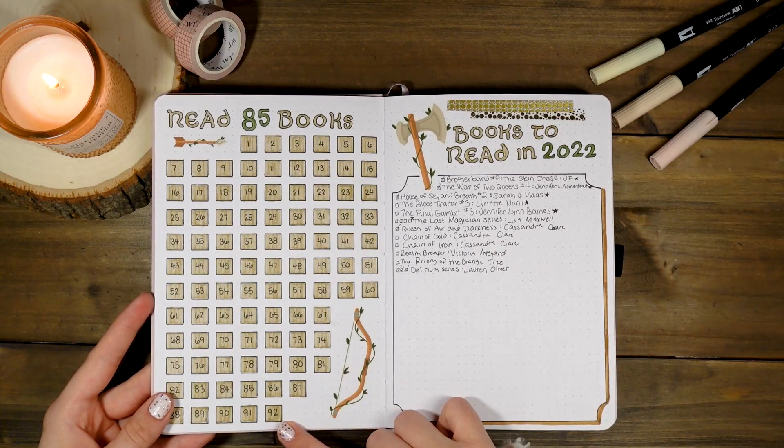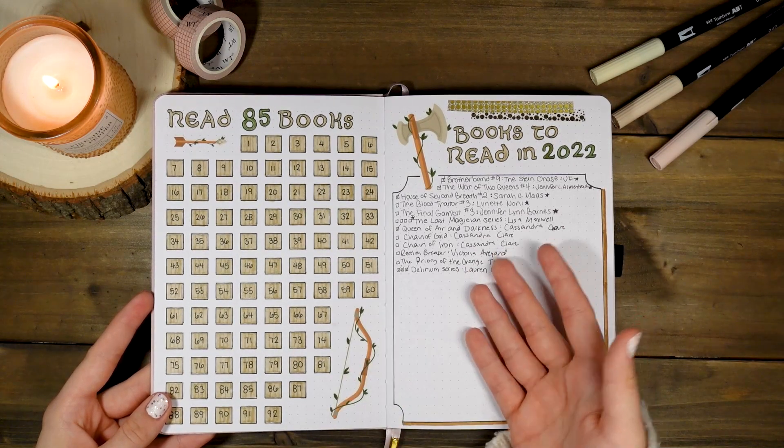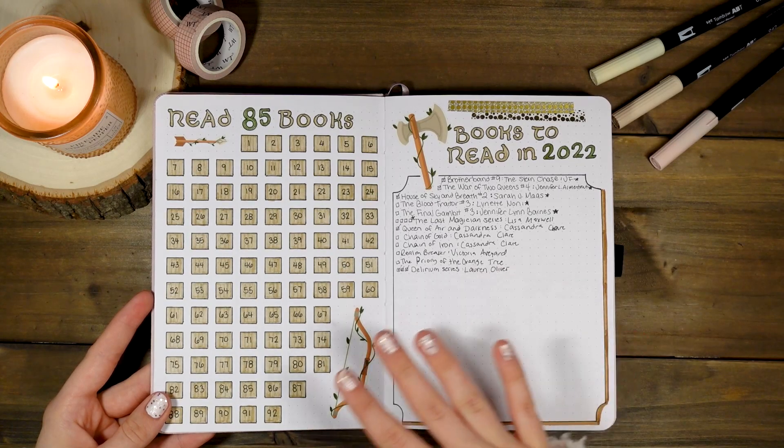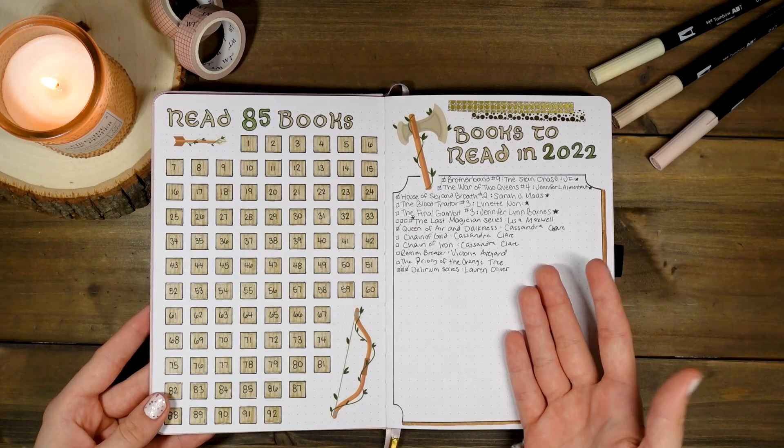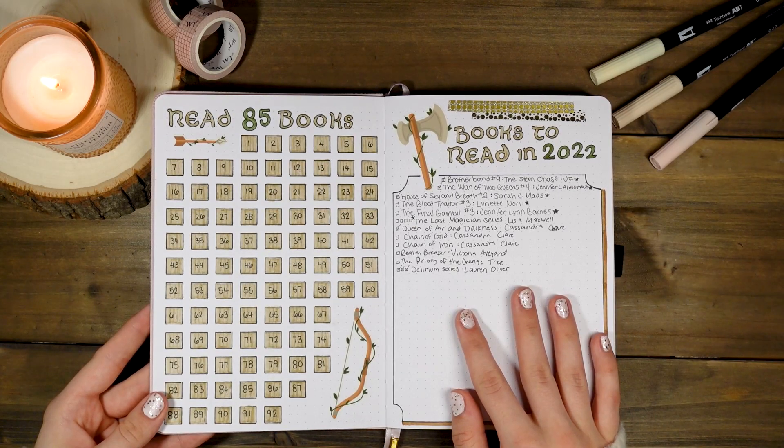I accidentally made 92 squares, but it's okay because I've read over 120 books this year, which is insane because my goal was 85 and I wasn't even sure I would be able to reach that — and I did, which is very very exciting.